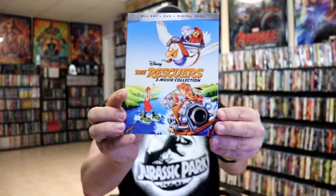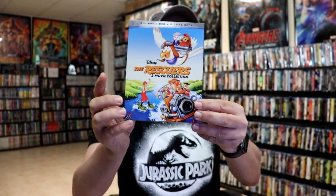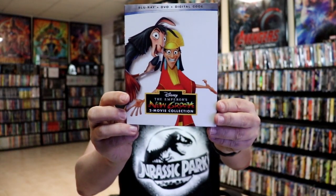Then we had some Disney Movie Club exclusives. I got The Rescuers two-movie collection with this nice looking slip — the original Rescuers is one of my favorite Disney films of all time. And The Emperor's New Groove two-movie collection.